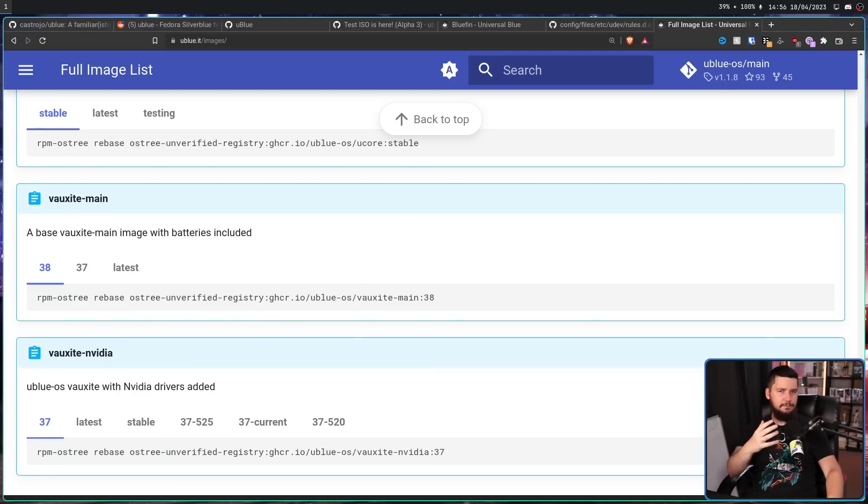But why even bother with all this? Why not grab something like Kinoe or Silverblue and then just layer on the additional packages you need? Package layering is basically where you have an immutable distro like Silverblue and you add additional packages on top of that. The issue is when you update your system and swap into a new image, all of those packages need to be layered on top of the new image. The more packages you have layered, the slower your updates are going to be. So if you need the program anyway, why not just skip the whole layering step and have it be a part of your image?